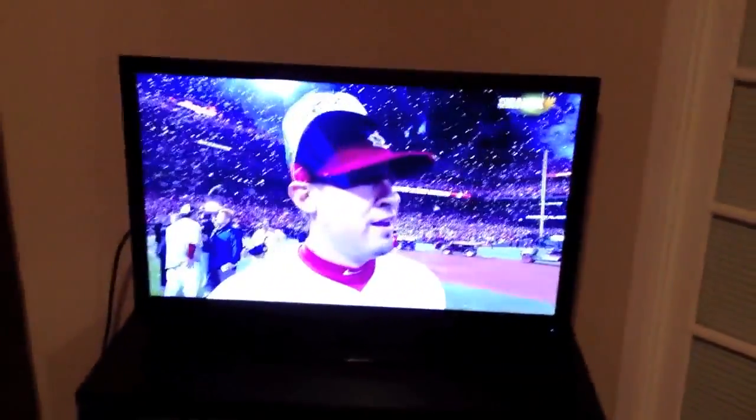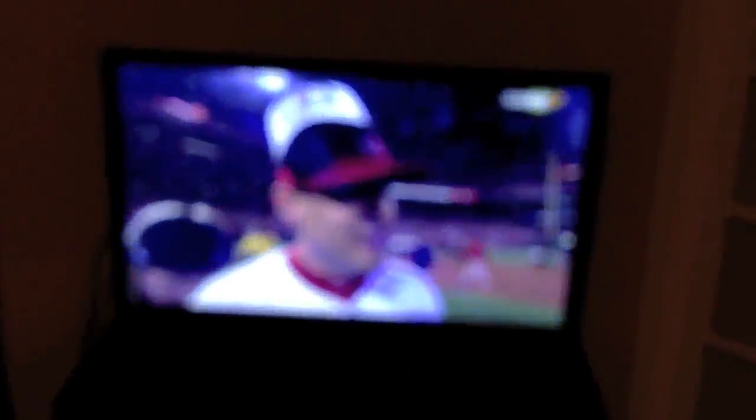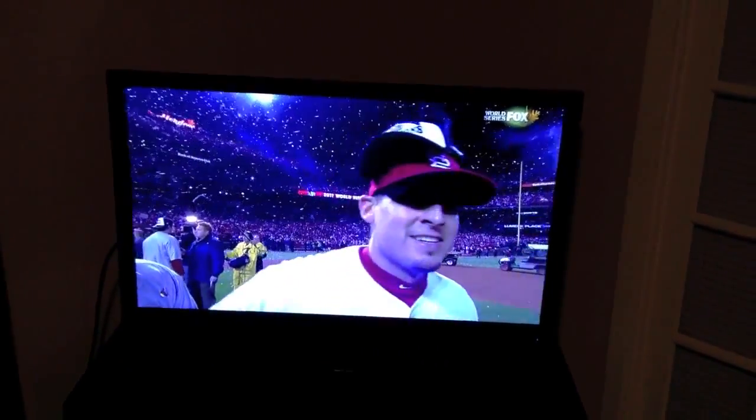JD, why don't you show them what's on TV right now. We've got the World Series. Allen Craig just doing his thing. Pretty exciting Game 7 — I mean it wasn't too exciting, it was 6-2, but it was an okay game. Congratulations to the St. Louis Cardinals.